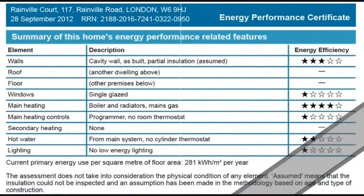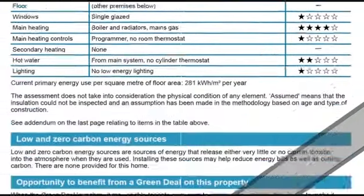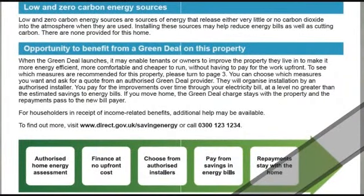In the second page you'll find an energy rating for every single element in the building. And here you can find details about the Green Deal and how you can benefit from it.